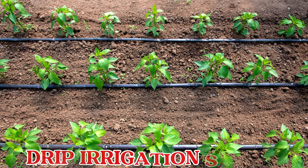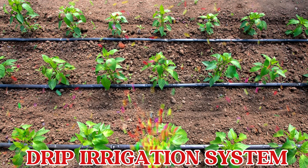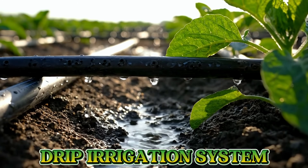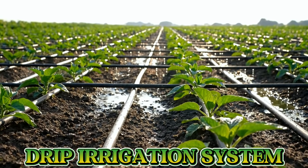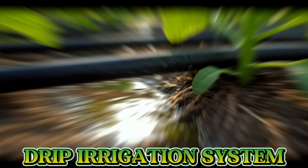This is a drip irrigation system. A drip irrigation system slowly gives water directly to each plant's roots, helping crops stay healthy and saving water.